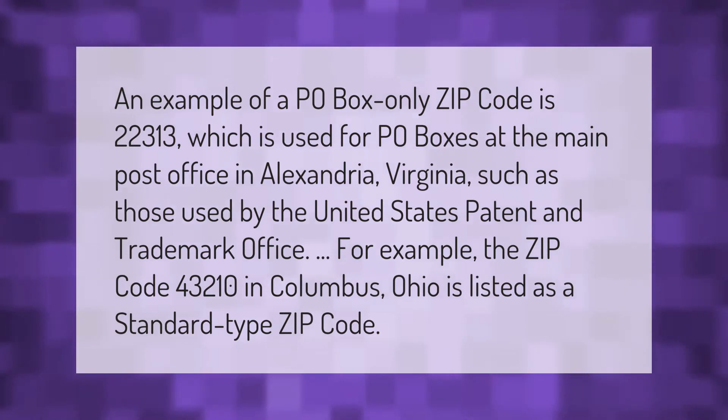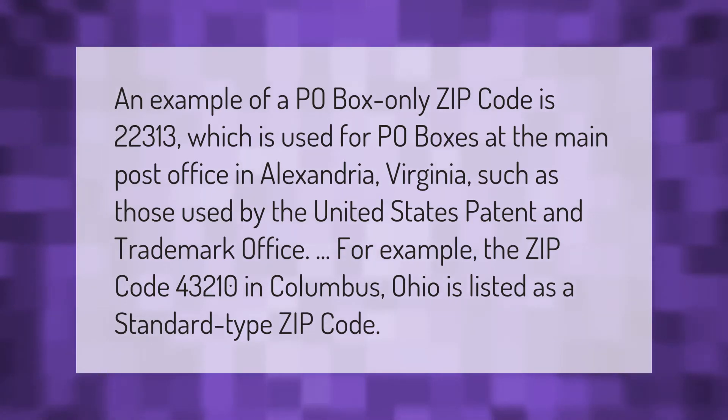For example, the ZIP code 43210 in Columbus, Ohio is listed as a standard type ZIP code.